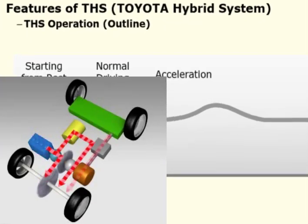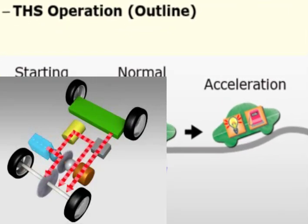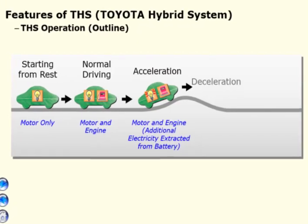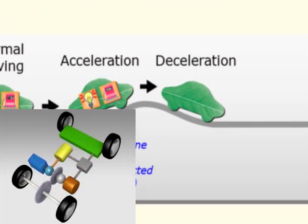Acceleration: when accelerating, in addition to engine power, electricity is supplied from the battery to improve acceleration performance. Deceleration: when decelerating or braking, the motor is used as a generator and braking energy is converted.